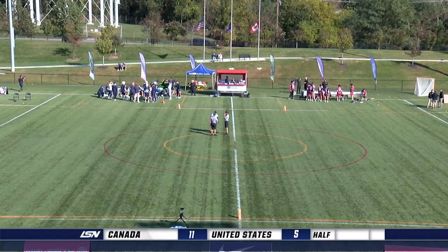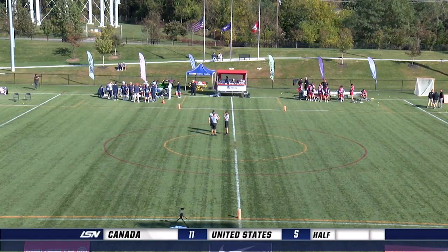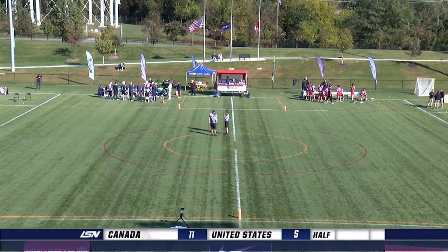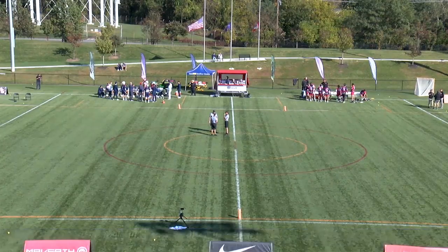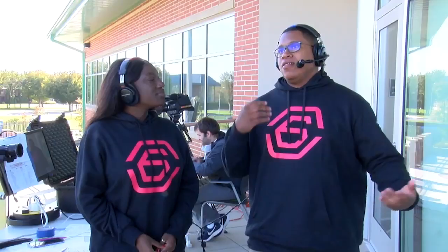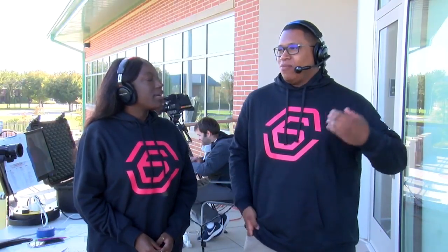We are here coming at you live from USA Lacrosse headquarters — it is halftime of this Canada-USA men's Sixes matchup. Canada leading 11-5 right now. Jordan, what do you think it is about Canada that's led them to the six-goal lead? We saw them in that second quarter — very aggressive. Had a couple fouls called against them. I'm sure Brody Merrill doesn't mind, because that aggressive play is really giving them the slight edge over Team USA. For Team USA on offense, just a couple errant passes, a couple bad possessions, not some great shots, but we're definitely seeing them slowly improve.